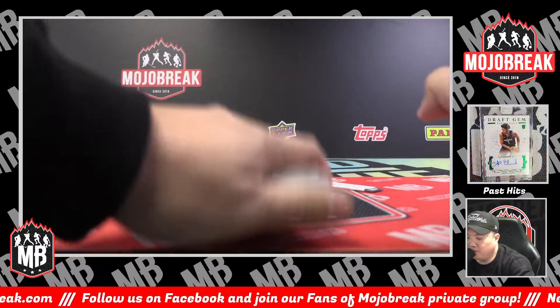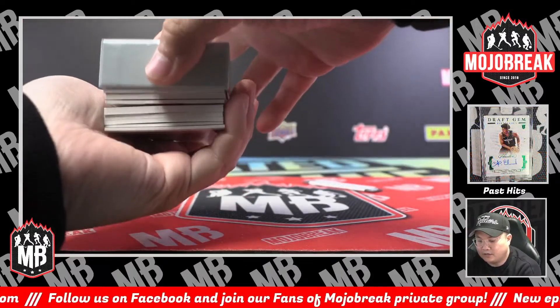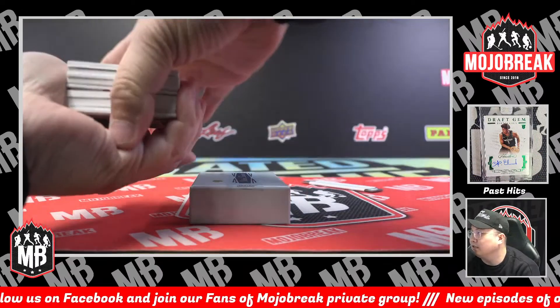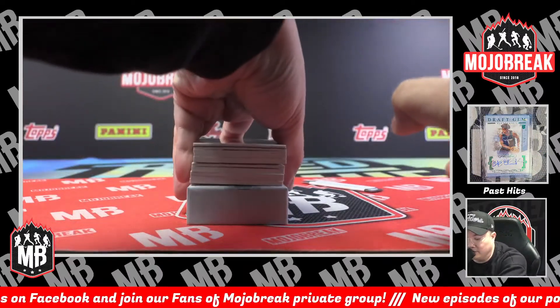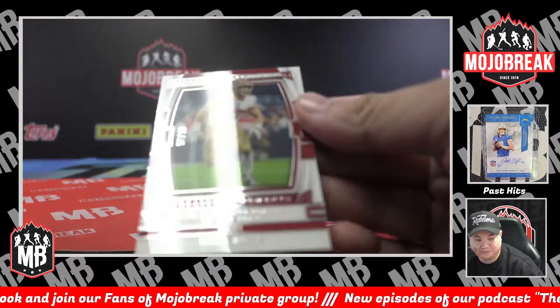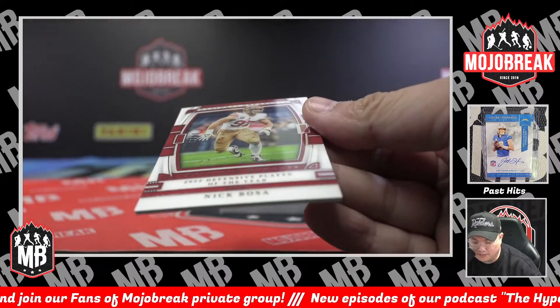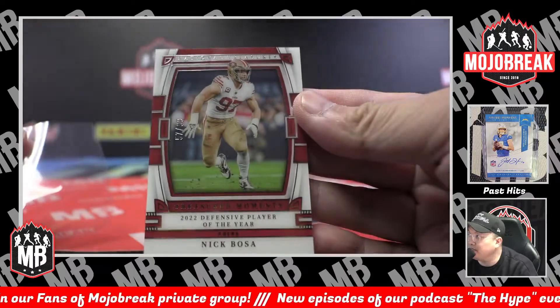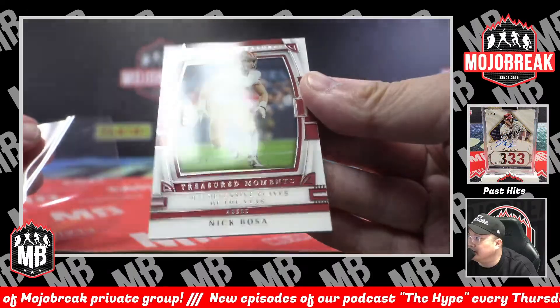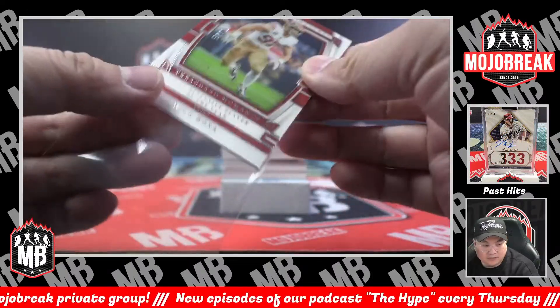We did a preview case opening yesterday after our podcast, and the base cards are literally amazing this year. I was blown away by how nice the base looked. Nick Bosa, 57 of 99 base — every single base card is acetate.